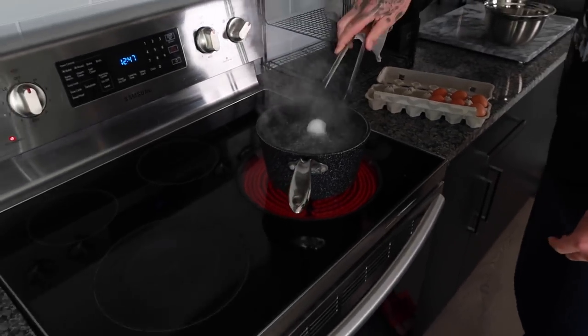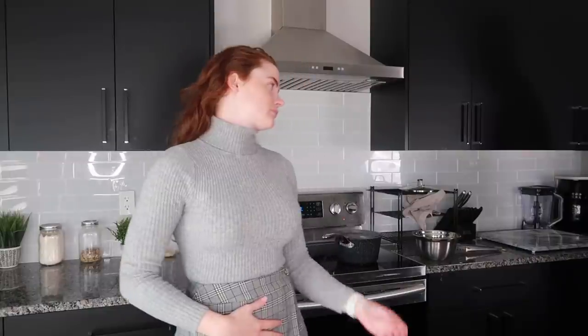Great, show time Jeff! It is your time to shine — making me my special eggs.